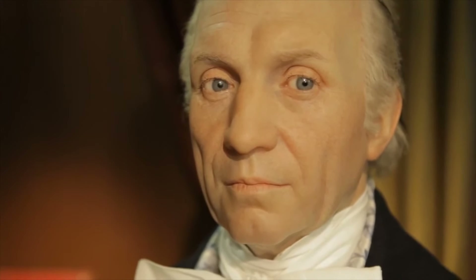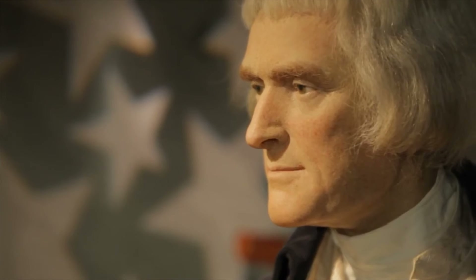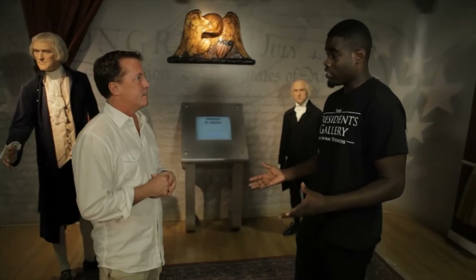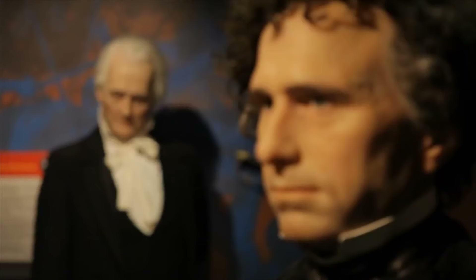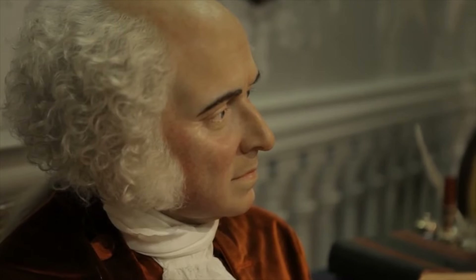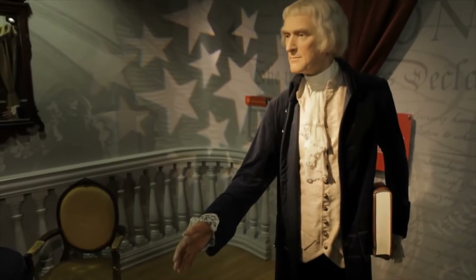These figures are so lifelike — the size and attributes are accurate. For the early presidents, since all of them were deceased, they used watercolors and sketches to make their figures. Each figure takes about six months to make. John Adams was the first president to live in the White House. Remarkably, Adams and Jefferson both died on the exact same day.